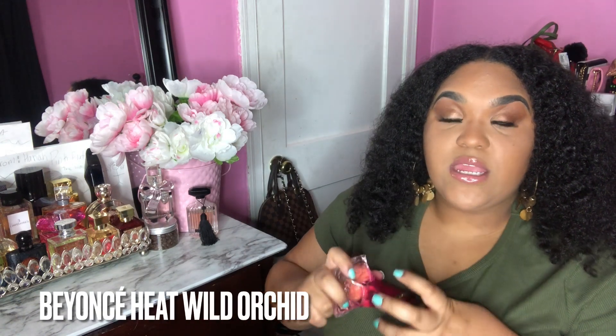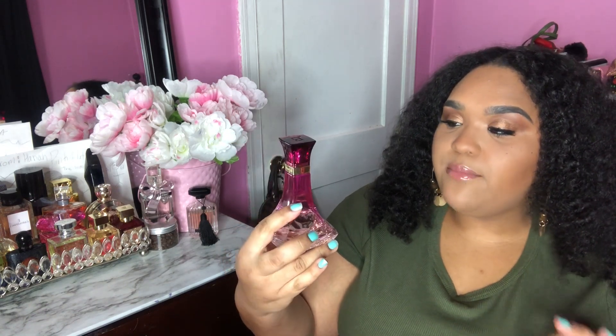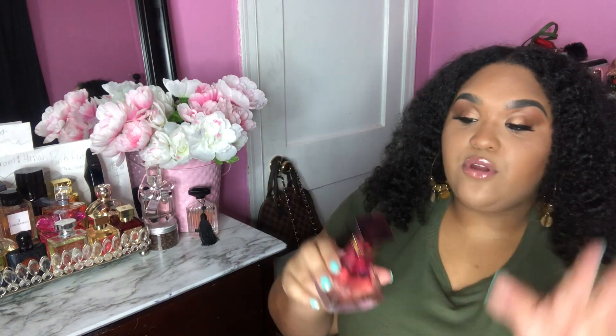This is Beyoncé Heat Wild Orchid. At first I didn't care for it, then it grew on me, and now I don't like it again. The coconut note is just way too strong — it's the top note and I wish the scent had more orchid and was more floral and musky. As it dries down you still smell strong coconut. I may end up selling this on Mercari — I love the bottle but I'm just not in love with the scent.